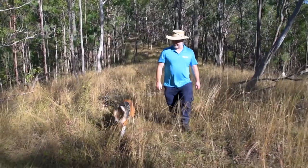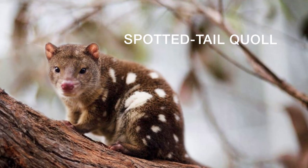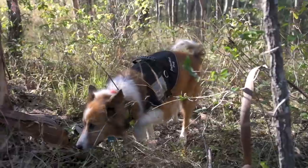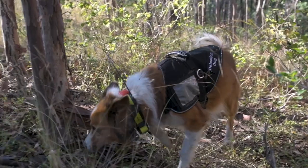We're here representing the Quail Seekers Network looking for spotted tail quail specifically. We've got detection dogs from the University of Sunshine Coast working with us today. Their detection dogs are trained to find spotted tail quail droppings, so we're going to make use of their nose and see if we can find some scat.